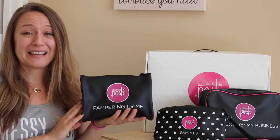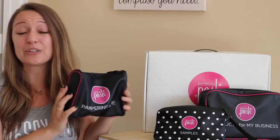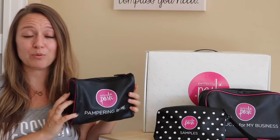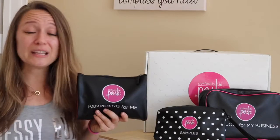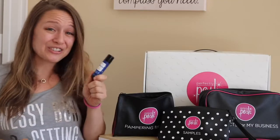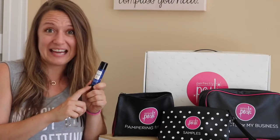Like I said, in your $99 starter kit you're going to get these three bags. Bag number one is pampering for me. Inside this is going to be a bunch of classic Posh products meant to give you a very Posh experience so that you can get to pampering right away. You're for sure always going to get a healer stick. The healer stick is Posh's number one selling product. More often than not I use the healer stick as a giant lip balm, but this bad boy is good for almost anything.